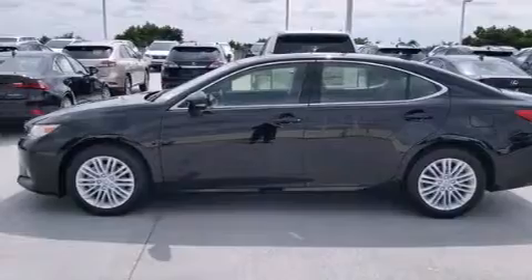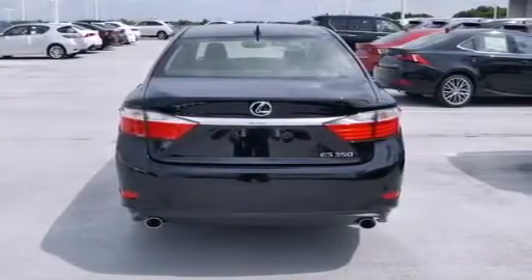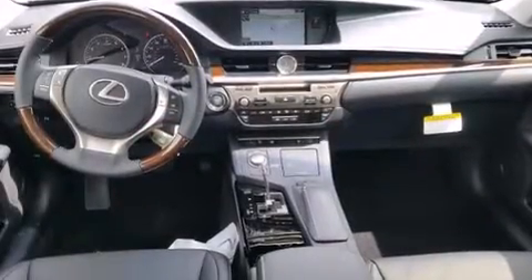Traction control, an anti-lock braking system, rain-sensing windshield wipers, and a sunroof that enables you to fill the cabin with fresh air at the push of a button.